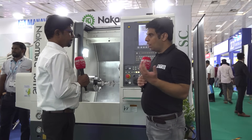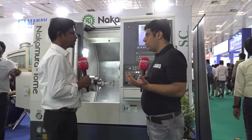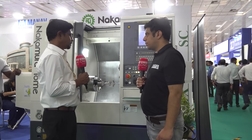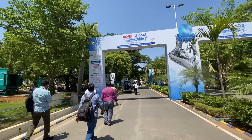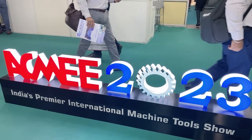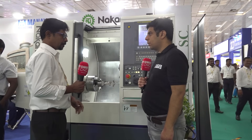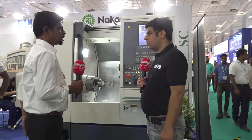My next question is how important is this ACME exhibition for you? Chennai is a very big automotive hub, and ACME is the main machine tool exhibition for Chennai. So how important is this for the Nakamura business? Chennai is the main hub for automotive, and now aerospace is also booming here. The aerospace sector needs precision and multitasking machines to produce their components. That's why we participated in ACME — to show customers that we are the dealers for Nakamura.